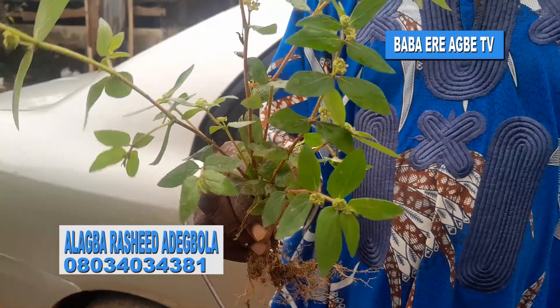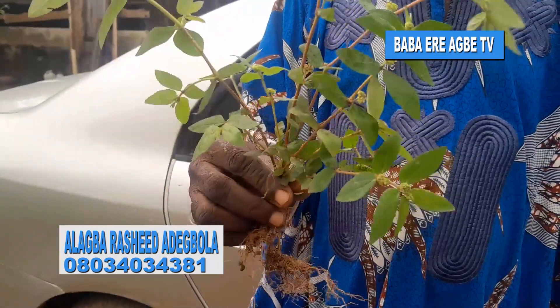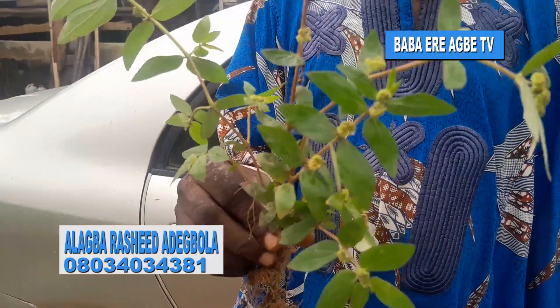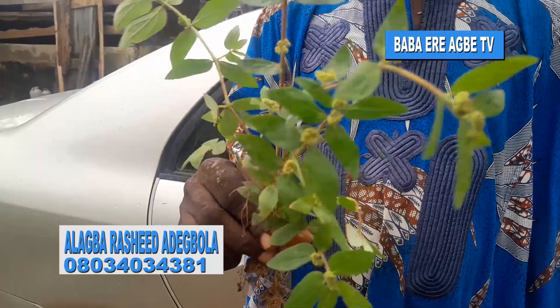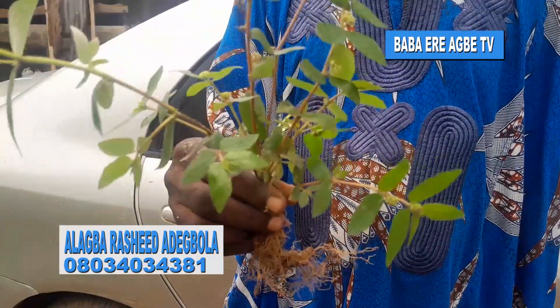Don't forget to subscribe on Babayiri Agbe TV for more information relevant to agriculture and for more uses of medicinal plants. How to use it is the next thing I will tell all of us.